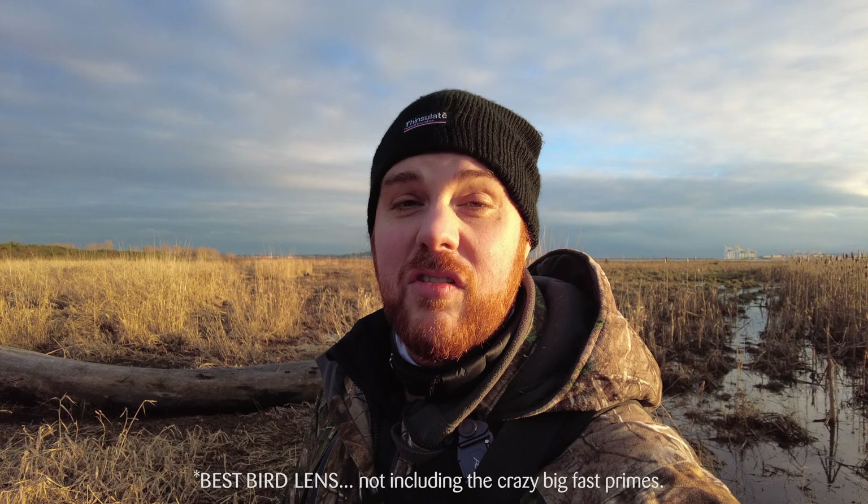Pack light — that's definitely another tip. Only bring what you need, don't overdo it, because that's just more opportunity to miss the shot. So what are my overall thoughts about the Sony 200-600? I think this is really the best birding lens you can get for the Sony system right now.